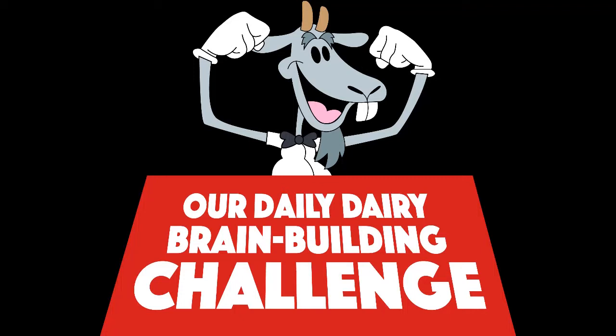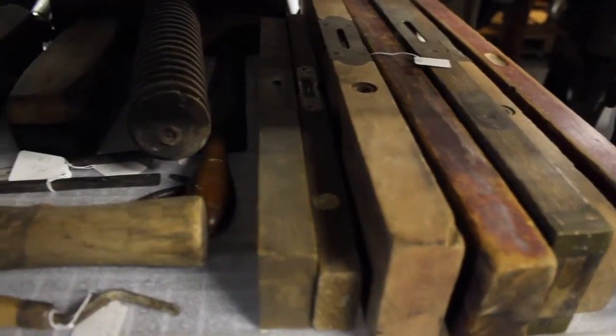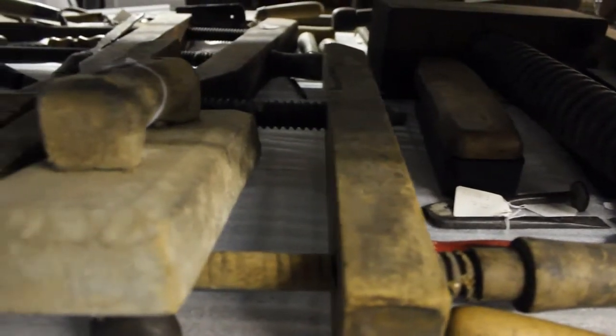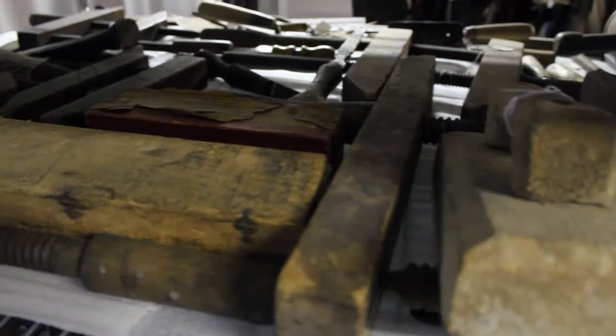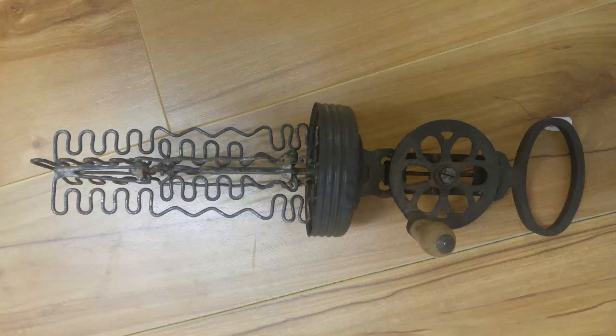Here at the Gailey Dairy Museum, we love curious minds. We have oodles of cool and unusual artifacts here that at first glance it may not be obvious what they are or what they were used for. That's why I love museums so much — they're filled with chances for us to wonder and imagine and observe objects in a different way.